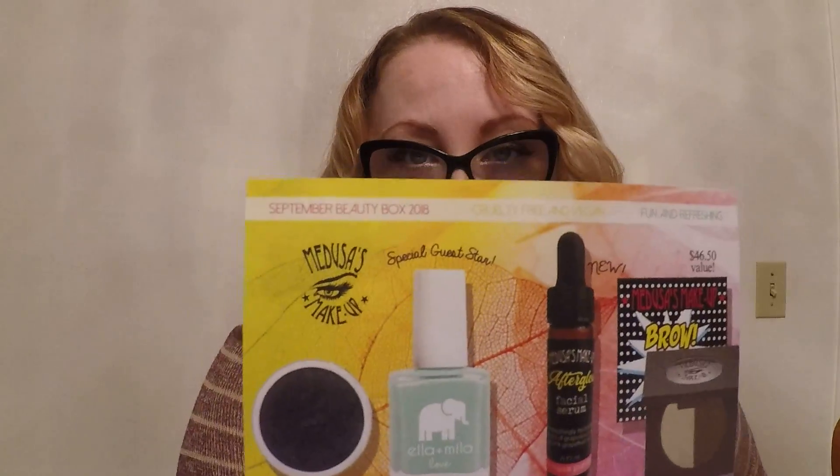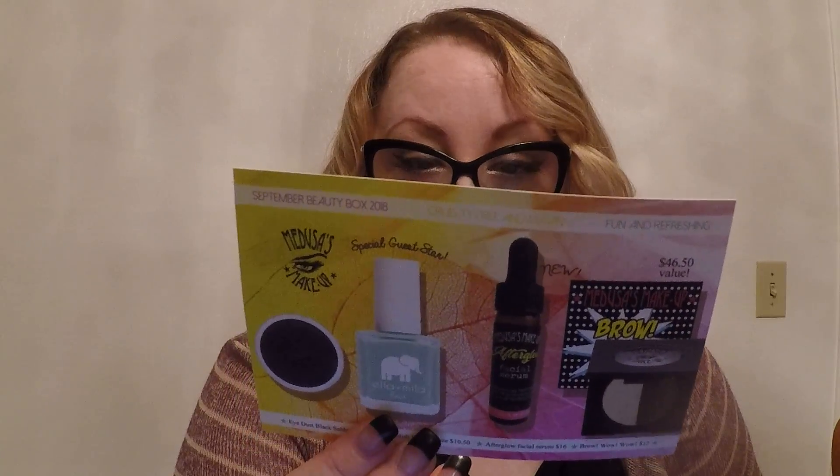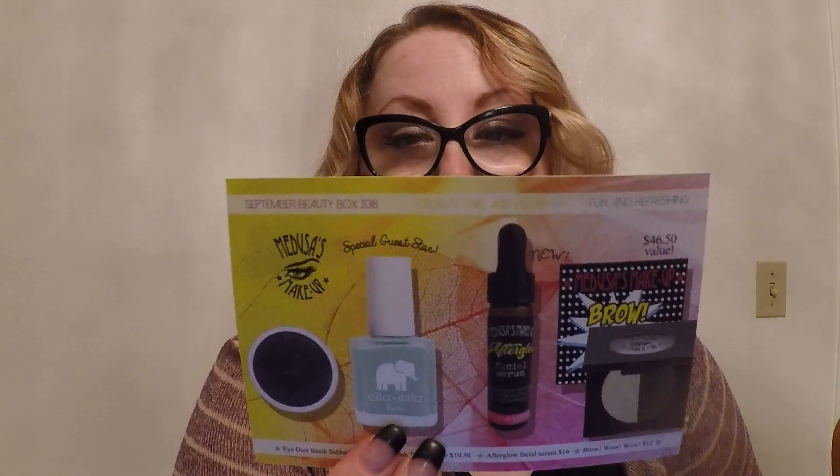It does say that the nail polish is like a special guest — special guest star. So that's that, that's our box for September.